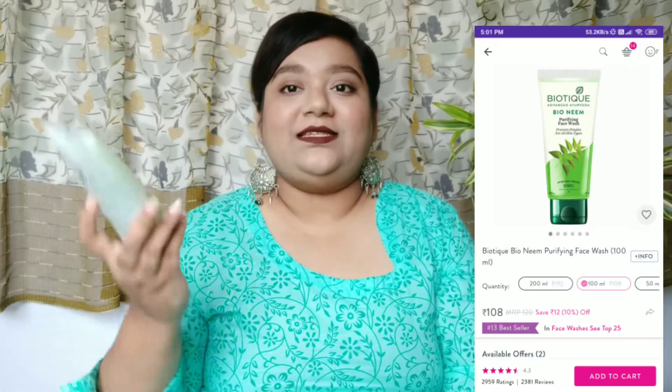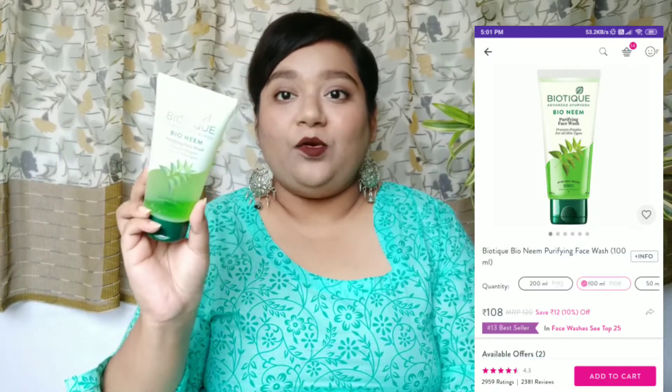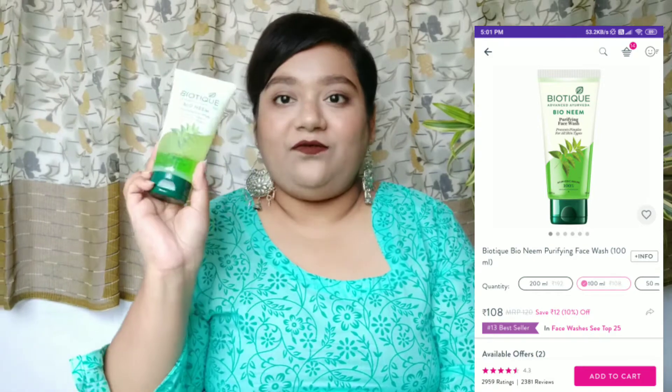The next product is a face wash — this is the Biotech Bio Neem face wash, and this is currently my favorite. I feel it's perfect for summers because it has neem in it, so if you have issues like acne and pimples you can definitely go for this one. It's suitable for all skin types and won't make your skin feel dry during summers. Biotek products are really nice overall.